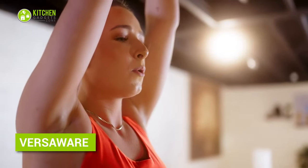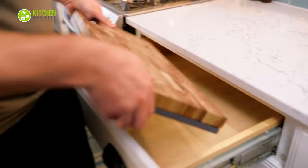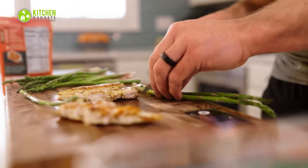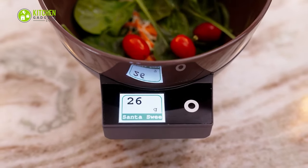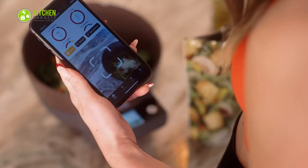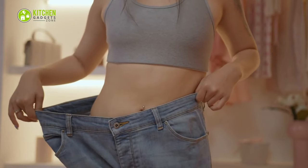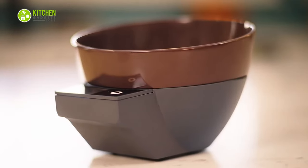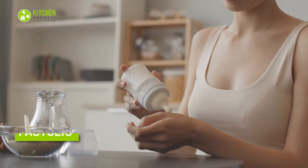Want to achieve your dietary goals like never before? Complement your countertop with Versaware — it will surely be the latest addition to your smart kitchen. With this cutting board, you can create your custom meals to meet your nutrition needs, allowing you to calculate the right calories in your dish. It also takes care of health and performance, so whether you want to lose weight, gain muscle, or just maintain a healthy lifestyle, Versaware has got you covered.